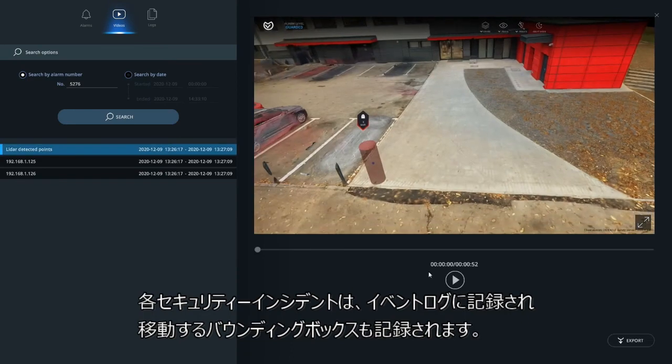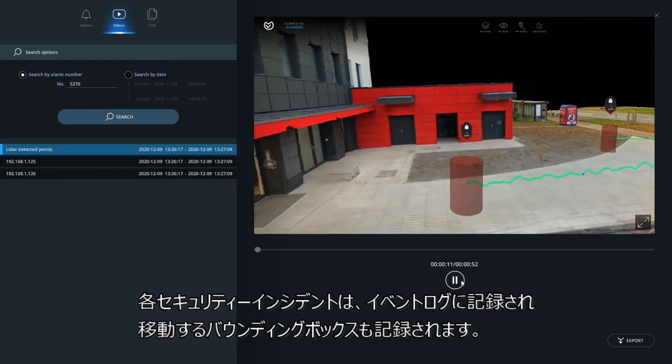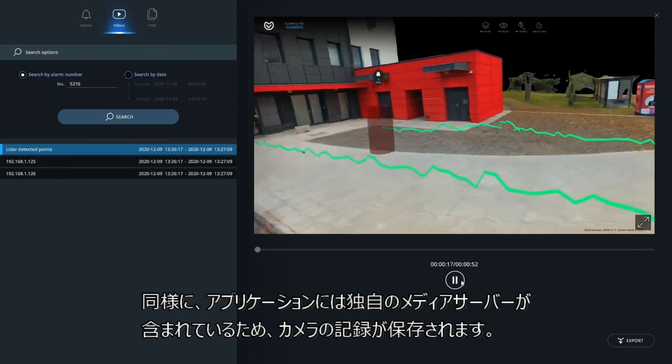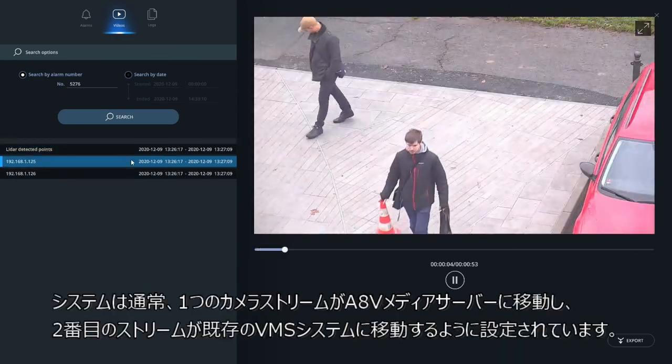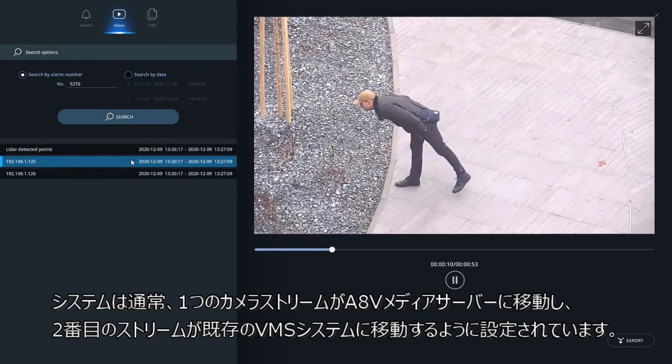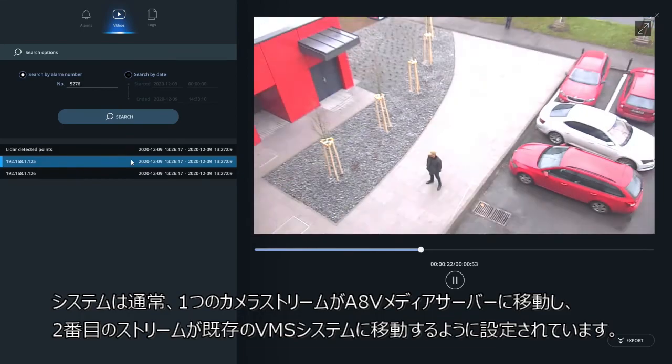Each security incident is recorded in the event log, and moving bounding boxes are also recorded. Camera recordings are stored because the application contains its own media server. The system is usually set up so that one camera stream goes to the AccurVision media server and the second stream to the existing VMS system.